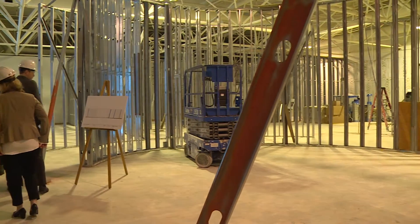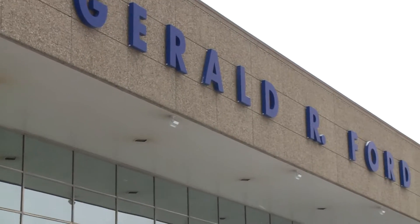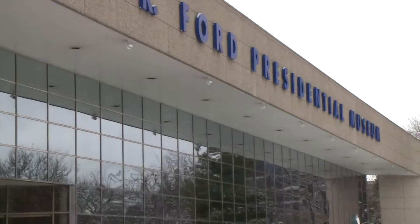And if President Ford could see this today, I hope he would be pleased to see the museum reflects the times, the current historians, and all the stories that have come out since his post-presidency.